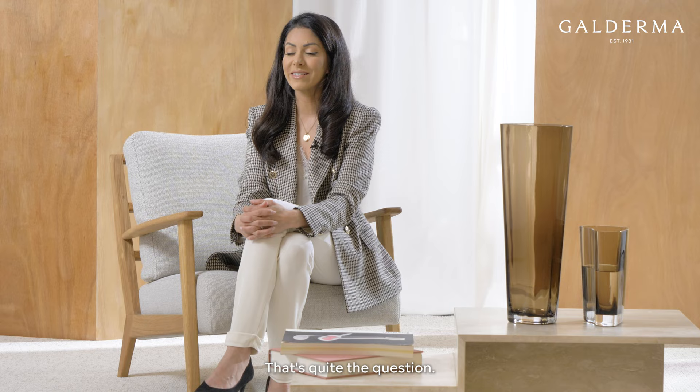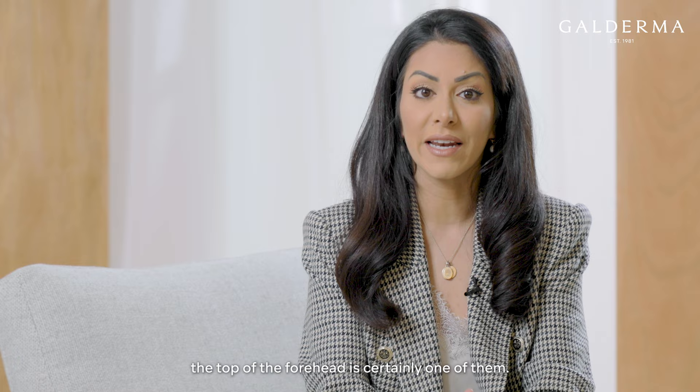So how can we relax frown lines? There are a number of ways to do it, but aesthetic injections across the top of the forehead is certainly one of them. Essentially that causes relaxation of the muscle and prevents the overlying skin from creasing, and thus the frown lines don't form.